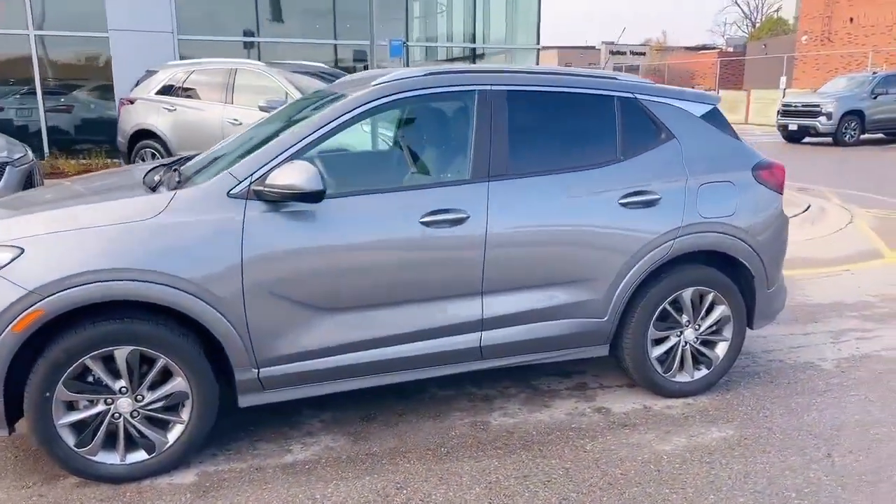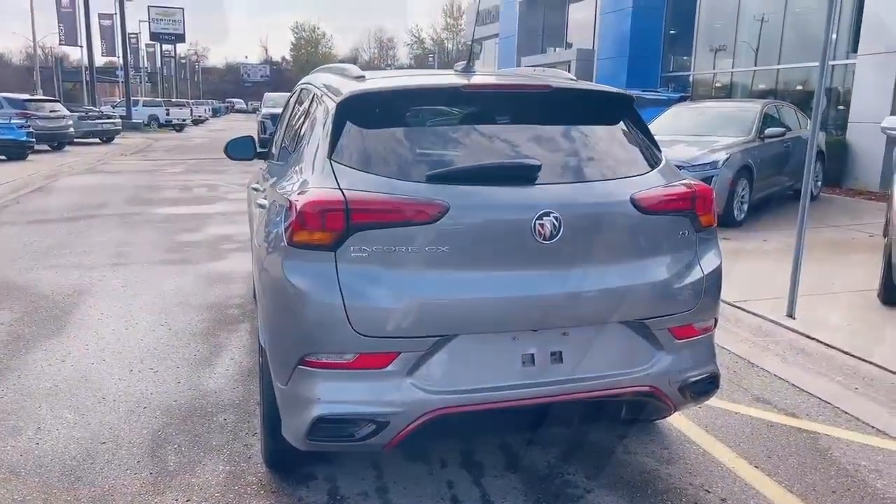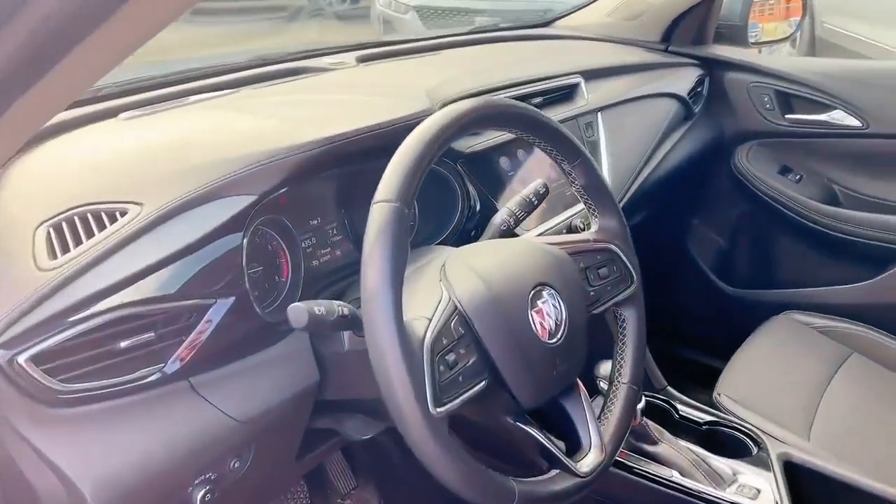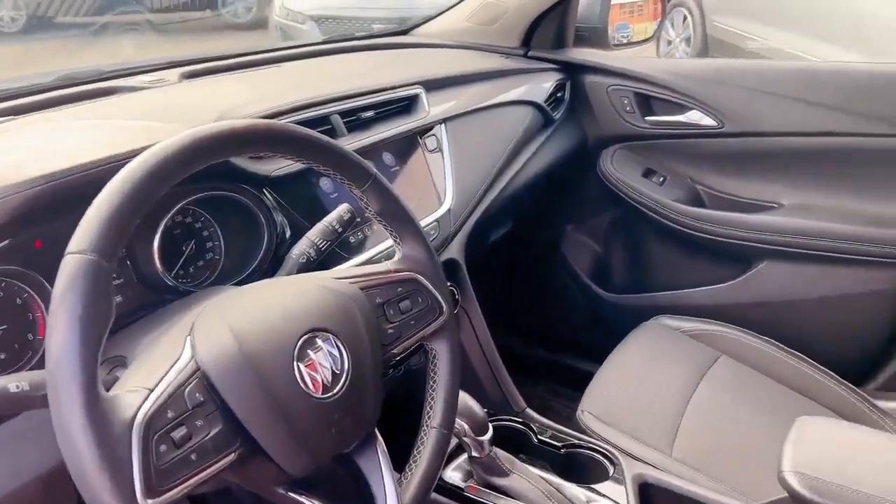This vehicle comes with the remote starter, the parking camera, and this is the back seat. Power door and power lock, full power seat with lumbar support, automatic headlights, fog lights, cruise control, forward collision alert, and lane departure warning.